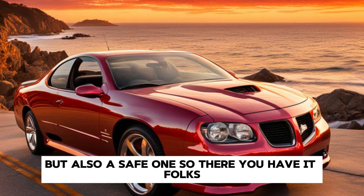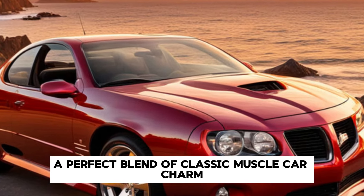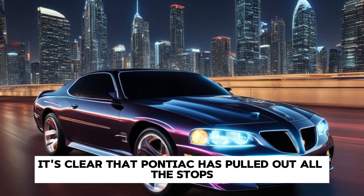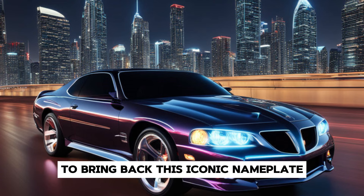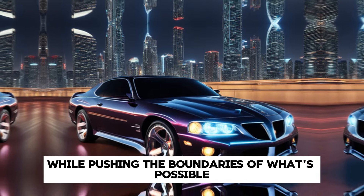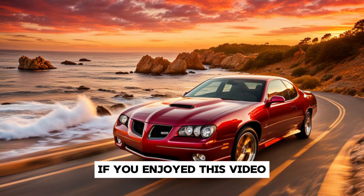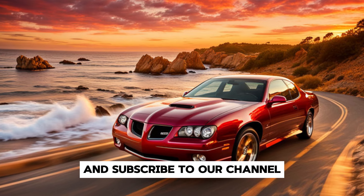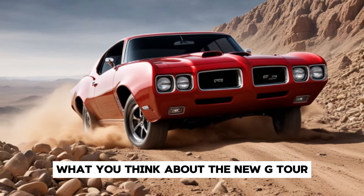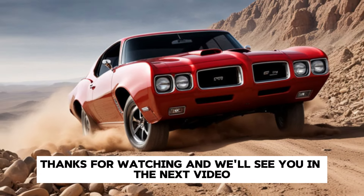So, there you have it folks — the 2025 Pontiac GTO, a perfect blend of classic muscle car charm with modern performance and technology. It's clear that Pontiac has pulled out all the stops to bring back this iconic nameplate in a way that honors its heritage while pushing the boundaries of what's possible in a muscle car. If you enjoyed this video, don't forget to like, share, and subscribe to our channel for more automotive content. Let us know in the comments what you think about the new GTO and whether you'd take it for a spin. Thanks for watching and we'll see you in the next video.